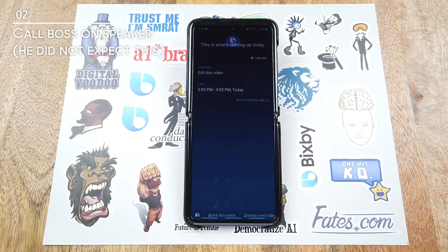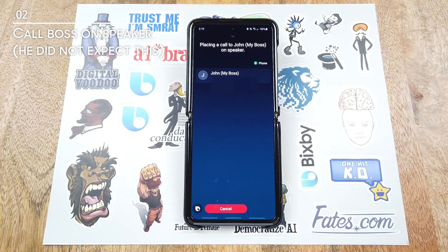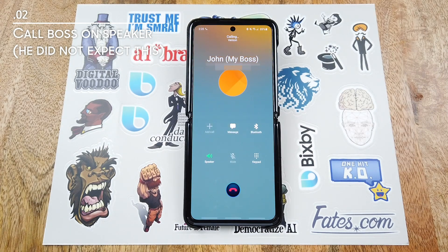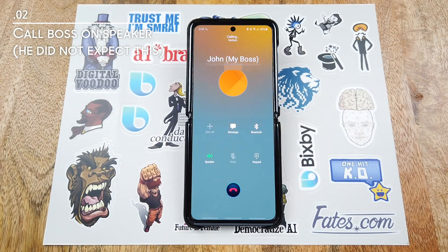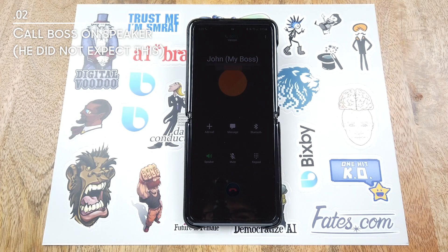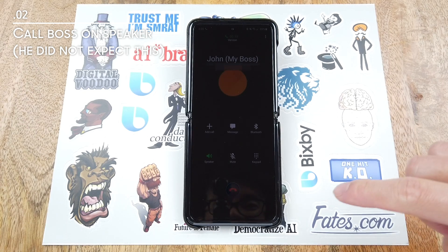Hi Bixby. Call my boss on speaker. Placing a call to John, my boss, on speaker. John. Hey John, what's up? How's it going, man? Pretty good. Say hi to YouTube. Hi YouTube. All right. Thanks man. No problem. I'll talk to you later. Yeah, take care. You too.